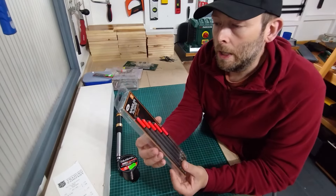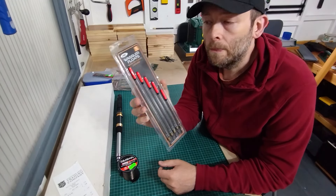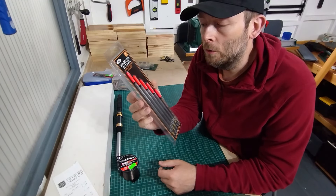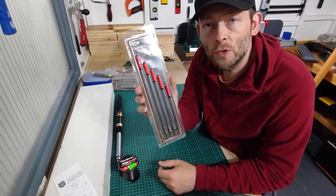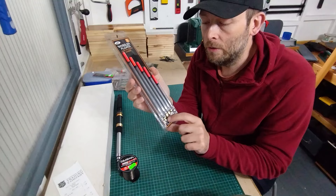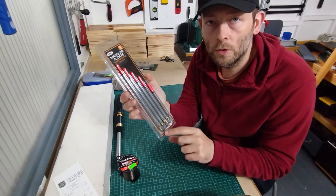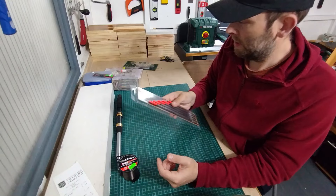I bought these NGT Waggler floats — a five-pack of floats. I bought these from a guy who sells fishing stuff. These are £2.25, so can't argue with that, really cheap. And they're pre-loaded as well with weights at the bottom, so you haven't got to put too much shot on them.